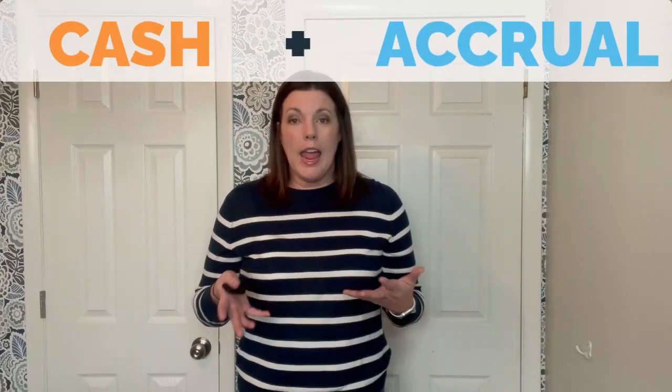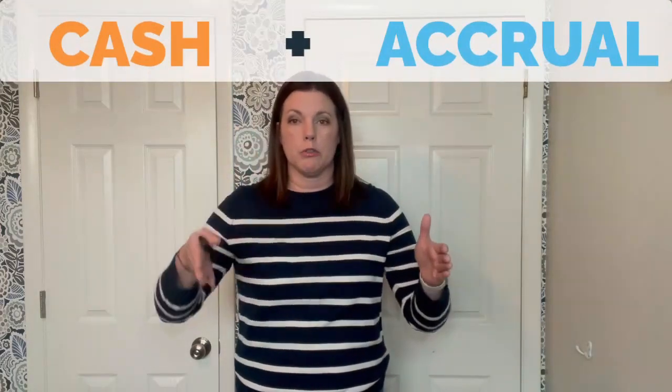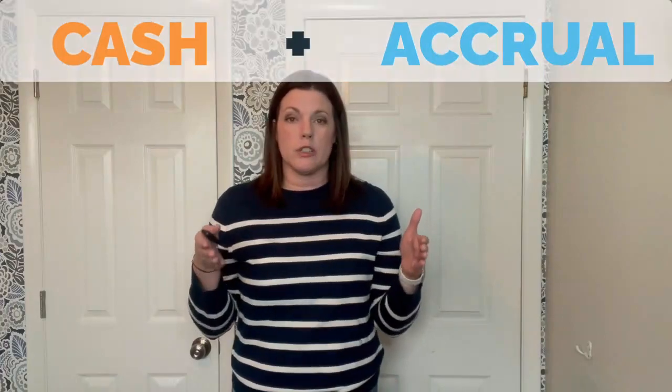Hi, I'm Stacey with Ledger Gurus, and today I want to pose a question that you may already be asking yourself: should you be using cash-based or accrual-based accounting for your e-commerce business? The reality is that most e-commerce businesses use a combination of both cash and accrual accounting, and most companies move along a spectrum from cash to accrual accounting as the business matures and grows.